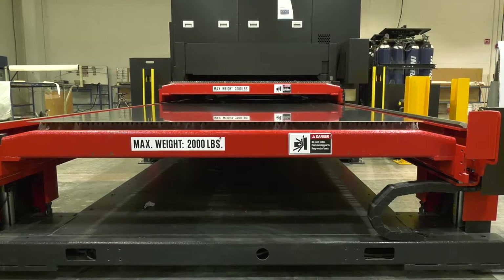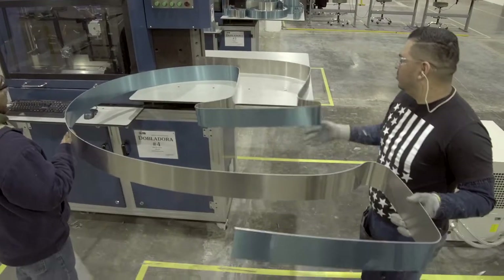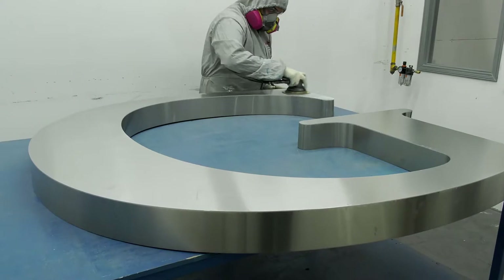Born from solid sheets of the highest quality metals, we laser-cut, form, weld, and finish your order with skilled craftsmanship and exceptional precision.